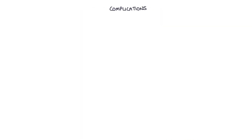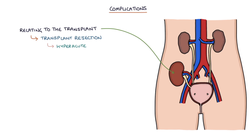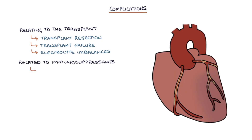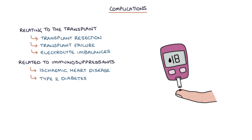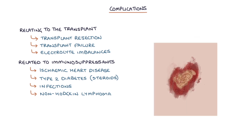Finally, let's talk about the complications. Complications relating to the transplant are transplant rejection — which can be hyperacute, acute, or chronic — transplant failure, and electrolyte imbalances. Complications related to immunosuppressants include ischemic heart disease, type 2 diabetes which is caused specifically by steroids, infections which are more likely, more severe, and may involve unusual pathogens, Non-Hodgkin's lymphoma, and skin cancers, particularly squamous cell carcinoma.